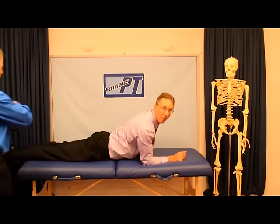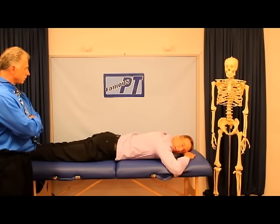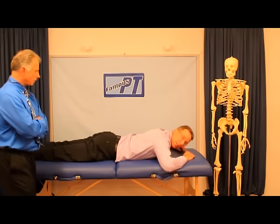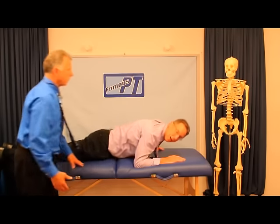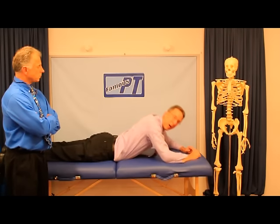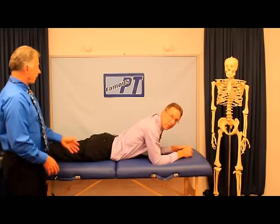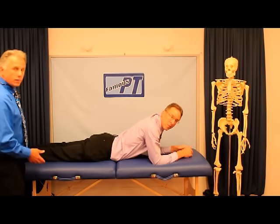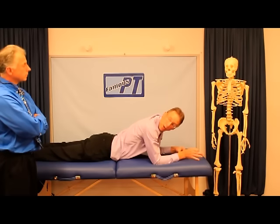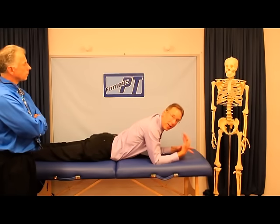You're going to start off — this is a McKenzie exercise — by putting your head to the side and just laying like this for a few minutes to calm things down. Some people can't even lay like this. Some people actually have to start with a pillow underneath them, to lay that way for a while. Then, if you can do this, go ahead and get up on your elbows and do that for a minute or two. The important thing is that as you're doing this, the symptoms — the pain, tingling — down in the leg or in the foot should be resolving or decreasing. The pain in the back might get worse, but the pain in the leg should get better, or it should be unchanged.